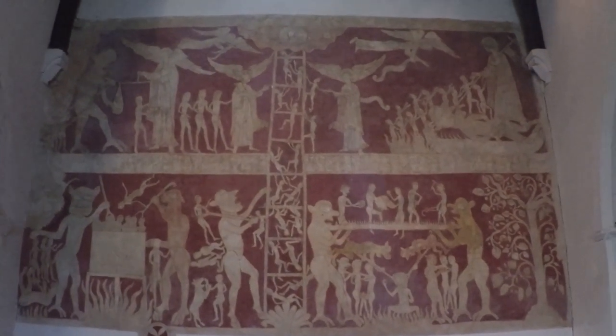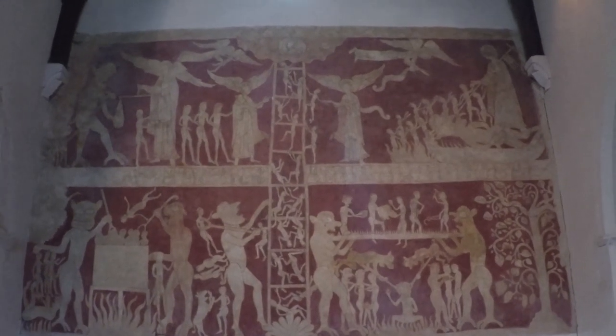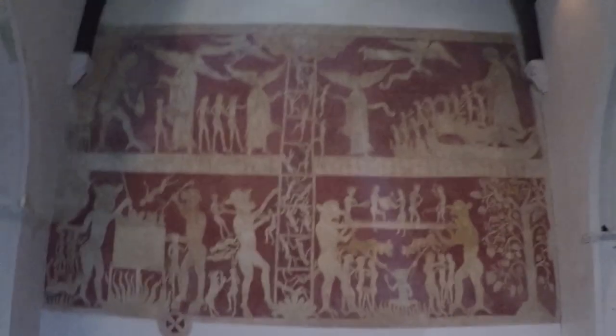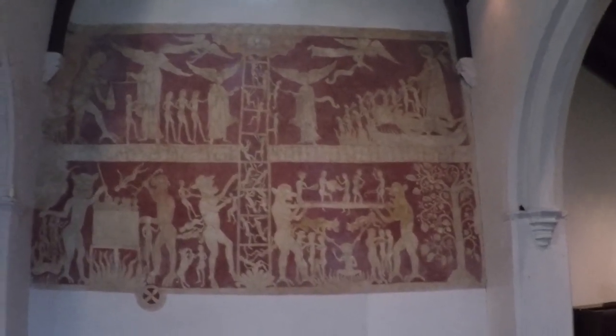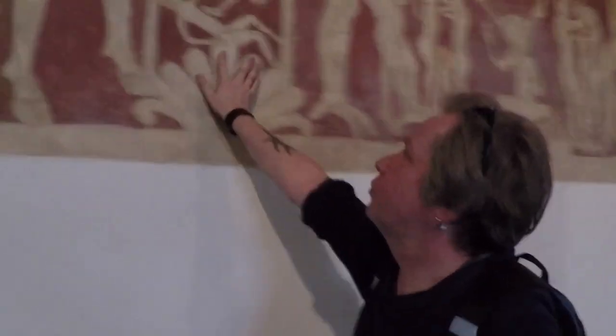It was uncovered in the 19th century when restoration work was going on, and it was probably painted around 1170. It's a very rare example of a wall painting. Absolutely beautiful. You can't imagine the details because this was all whitewashed before — all of this was whitewashed.